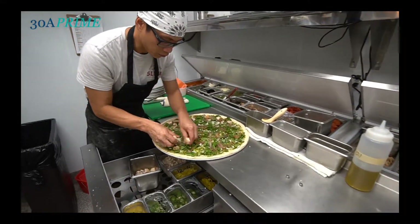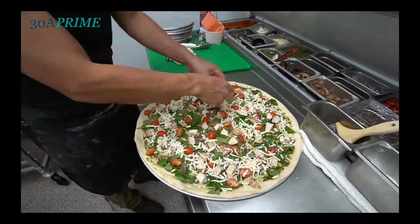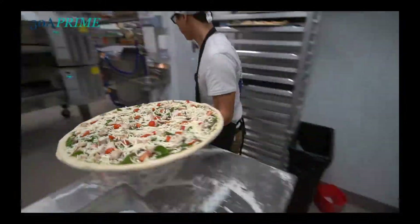We offer two pizza styles. One is our hand-tossed dough — very traditional. We offer that by the slice, 16 inches or 20 inches. And for the gluten-free consumer out there, we also offer a 12-inch gluten-free pizza.